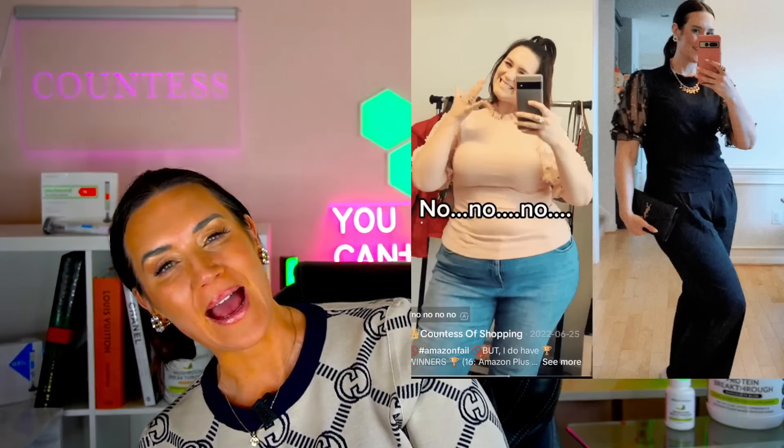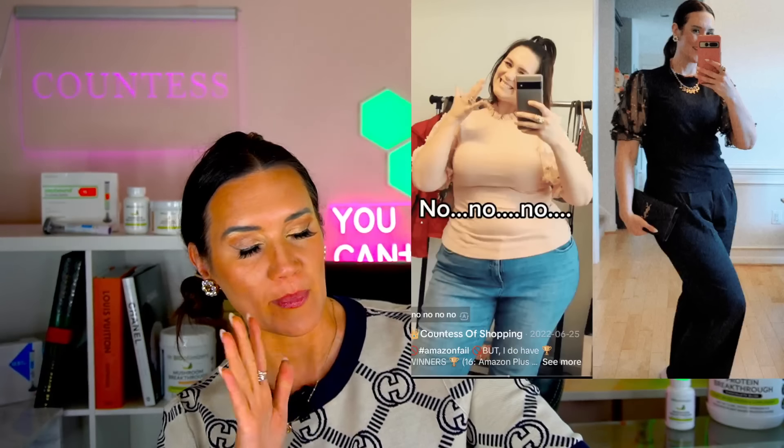Hi friends, if you don't know me, I'm Elizabeth, Countess of Shopping. The last year and a half of my life I've been on Manjaro and ZetBound — because of the shortages it's varied a little bit — and most recently on the compound, while ZetBound is in shortage. I've lost a whopping 90 pounds, and I'm on a 100-pound weight loss journey.